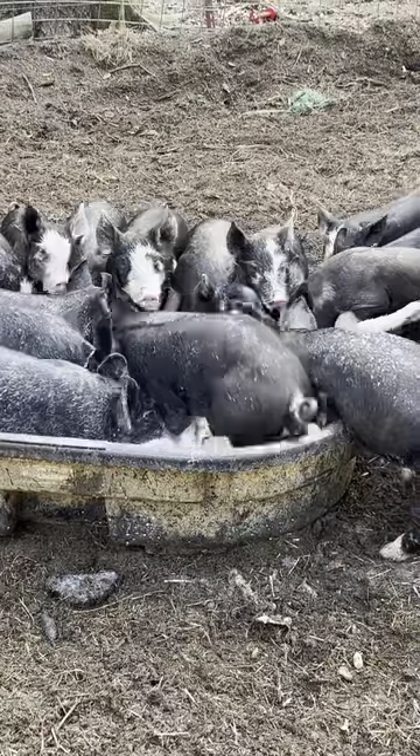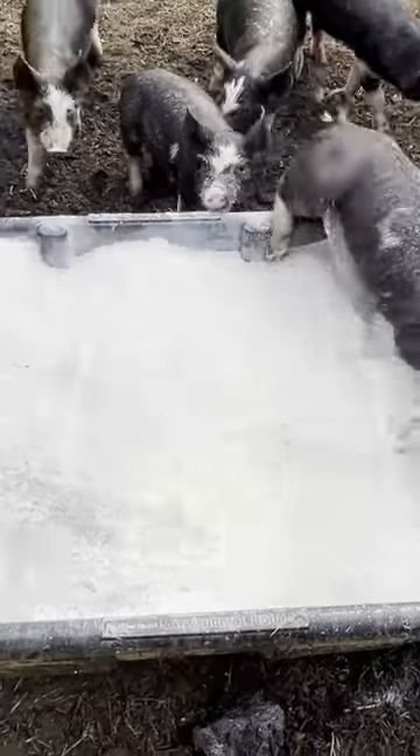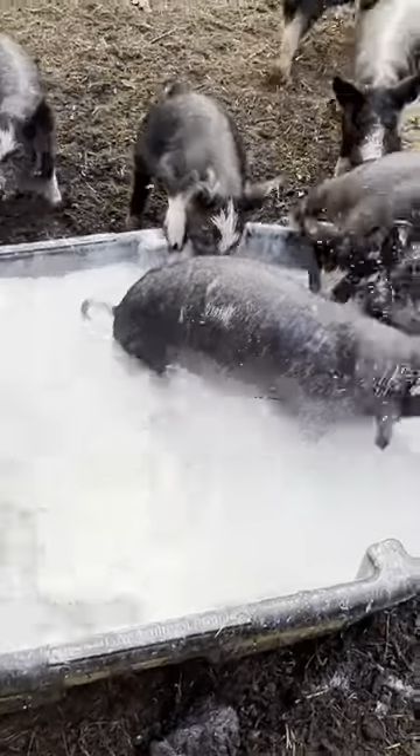What free or cheap food sources do we use for our pigs? We've learned the hard way that free food sources are not always free, but we have settled on a few that are better than others.